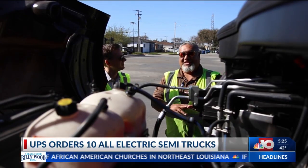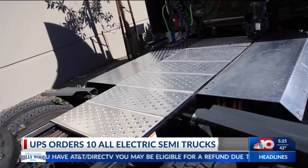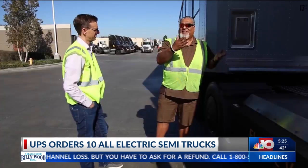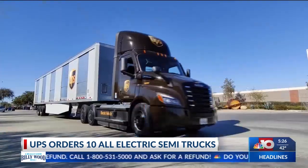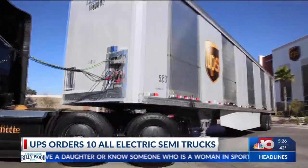No radiator, water, none of that stuff anymore. UPS is hauling something new. The batteries for the truck are all underneath these skid plates. The company recently took delivery of its first all-electric semi-truck. But this thing drives like a Tesla. It's now in service at its Compton, California facility.